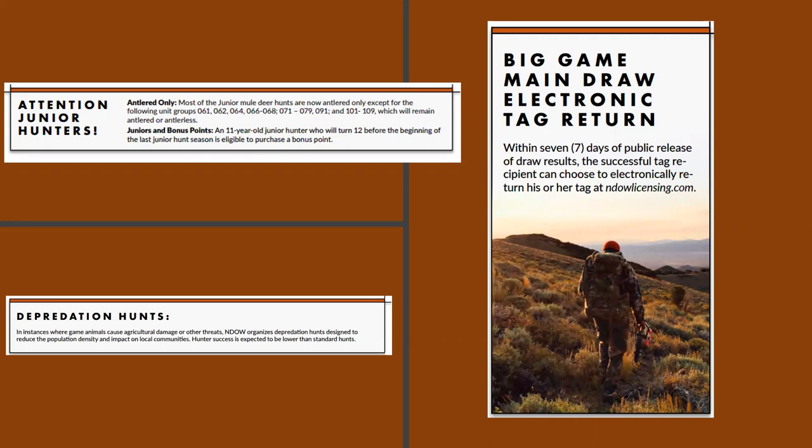For the big game main draw electronic tag return: within seven days of public release of the draw, the successful tag recipient can choose to electronically return their tag. As long as you return your tag before the start of the season, you get your bonus points reinstated. For mountain goat and bighorn sheep, if you return your tag by July 15th, you'll also receive the tag fee back and the bonus point. Everything else, you just get your bonus point back.